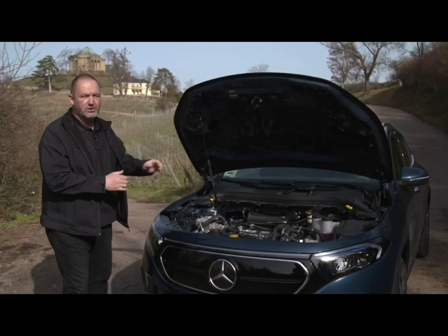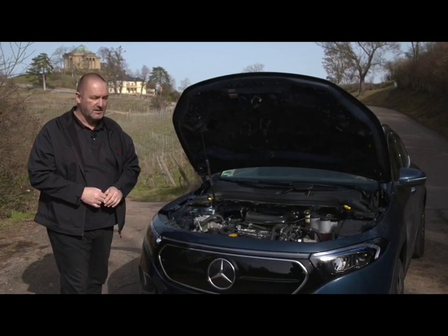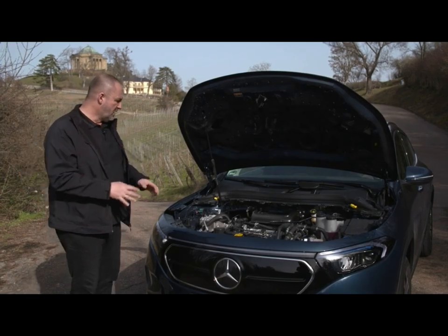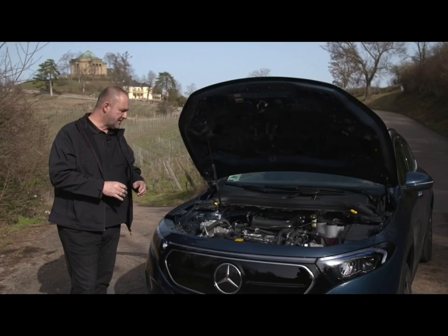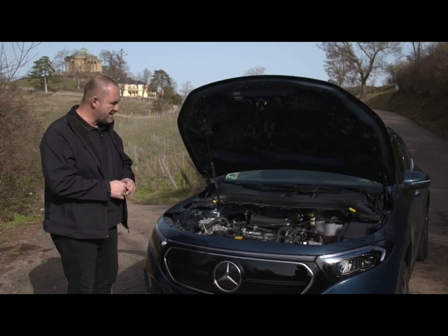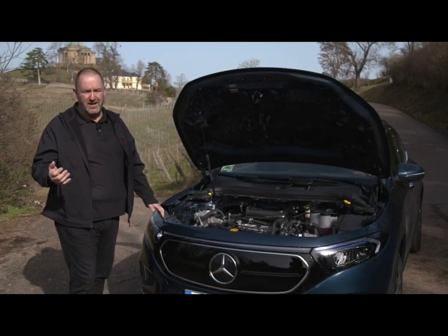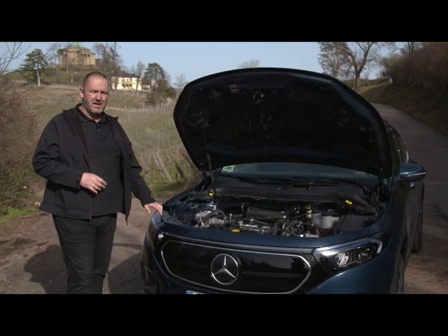When you open the hood of the new EQA, you won't find a frunk, because the powertrain is right there. That means an electric engine featuring 140 kilowatts and 375 Newton-meters of maximum torque, delivered by a single-speed gearbox to the front axle. Mercedes says they will produce different models — with more than 200 kilowatts of power and bigger batteries promising a range of over 500 km.